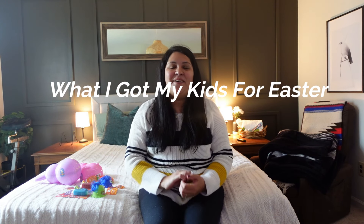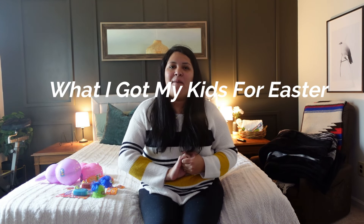Hi guys, welcome back to my channel. So every year I do a 'what I got my girls for Easter' video. So this is what I got my girls for Easter 2022 edition. So stay tuned.